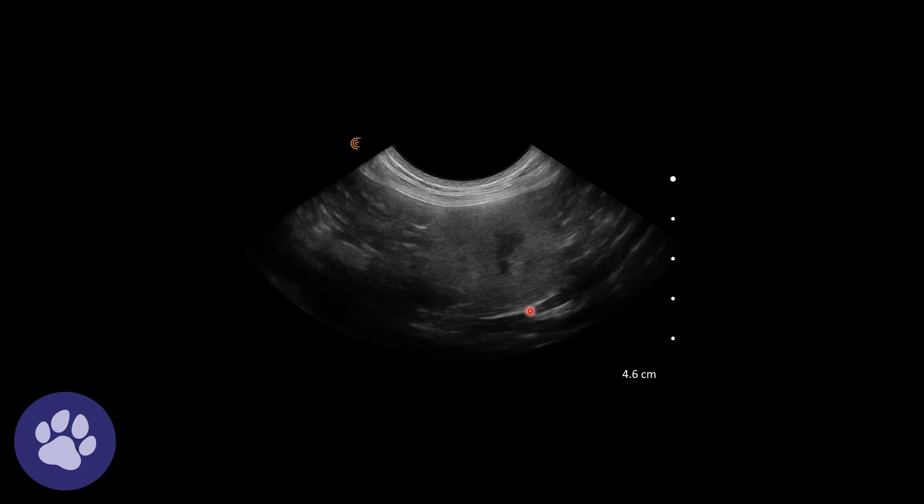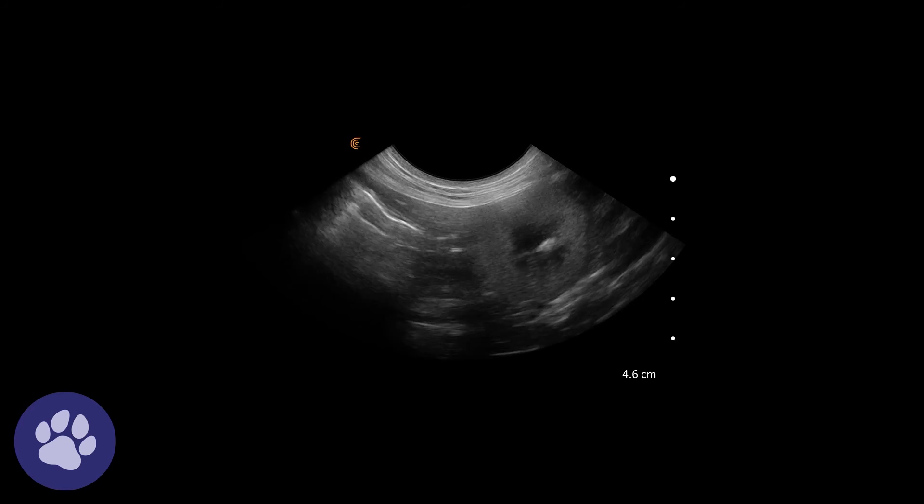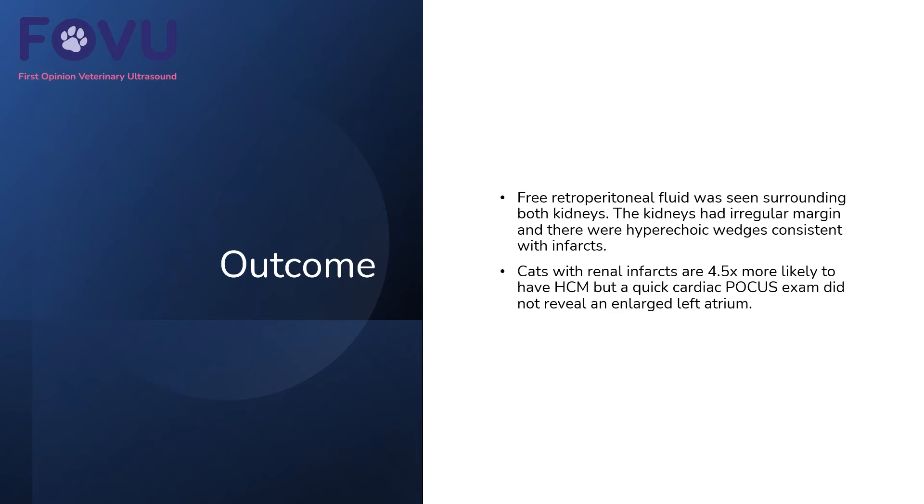So we saw some free retroperitoneal fluid surrounding both kidneys. The kidneys had irregular margins and there were hyperechoic wedges consistent with infarcts. Cats with renal infarcts are four and a half times more likely to have hypertrophic cardiomyopathy, but in this case a quick cardiac focus exam did not reveal an enlarged left atrium.